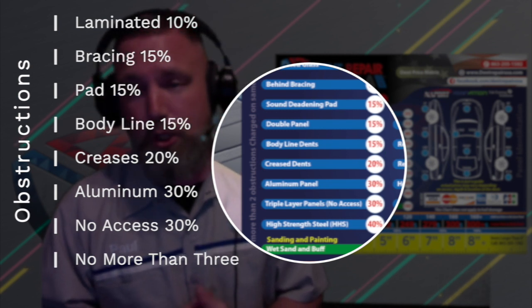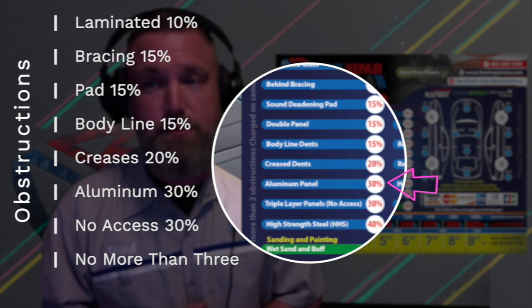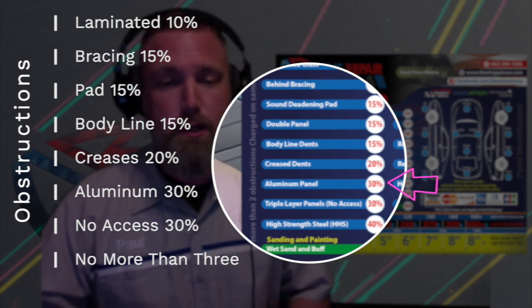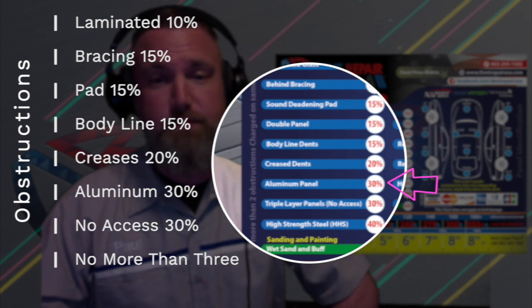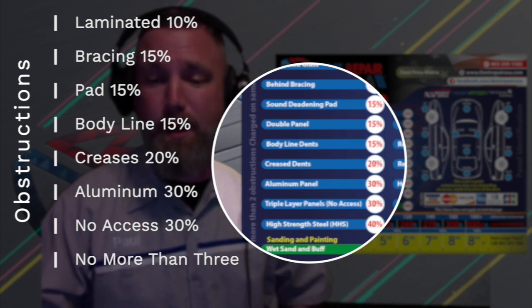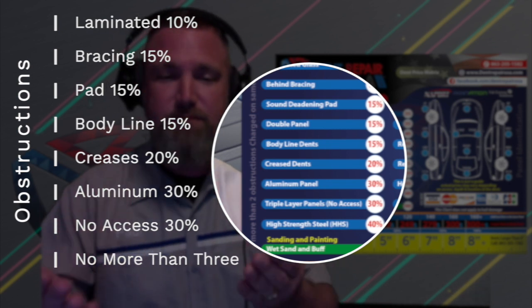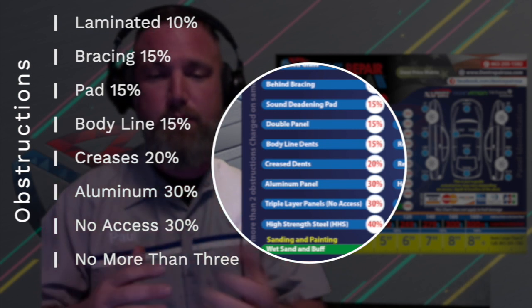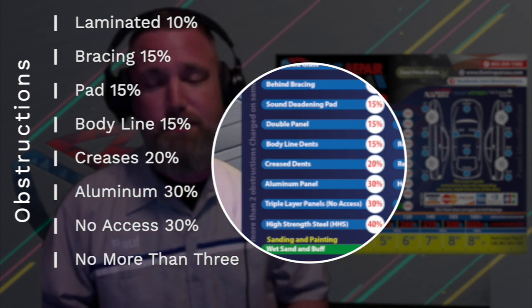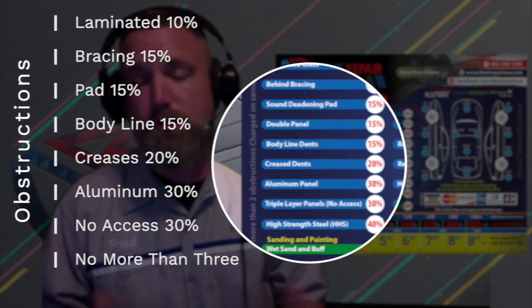Number six: aluminum panels. The amount of pressure required to dent them is 50 to 70% more, which means they require 50 to 70% more pressure and direct power when repairing them. When adjusting them, they flex and spring back into position with only minor changes. They take two to three times as long to repair, so we charge more.